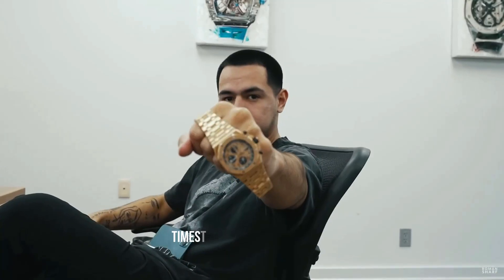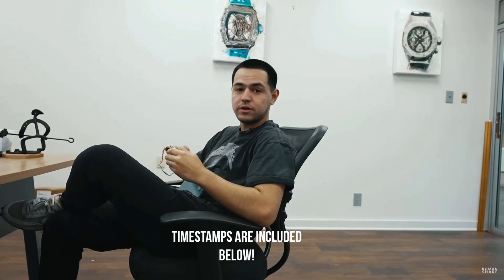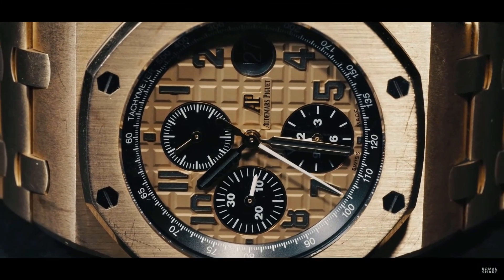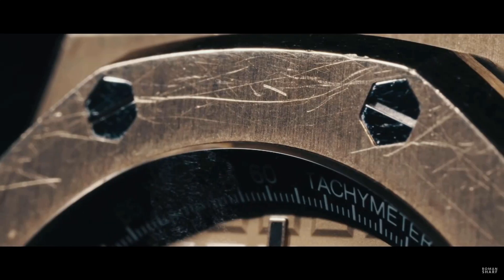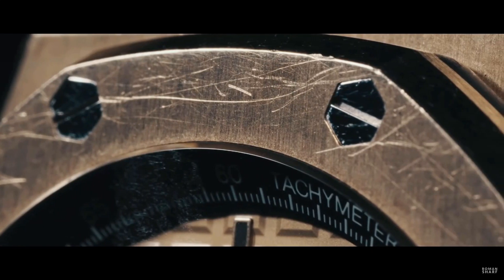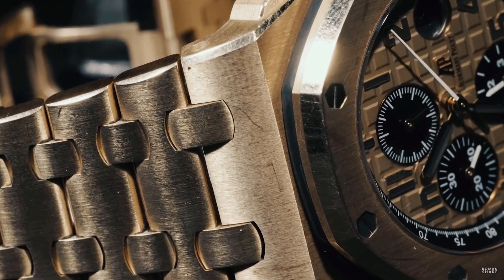We just took in this 26470OR brick in trade — really nice watch, a little heavy, but either way it's a beautiful watch. Right now it looks pretty good, but we definitely want to get it retail ready for the website. We're going to take this to New York and show you guys a little behind the scenes of it getting touched up and retail ready.